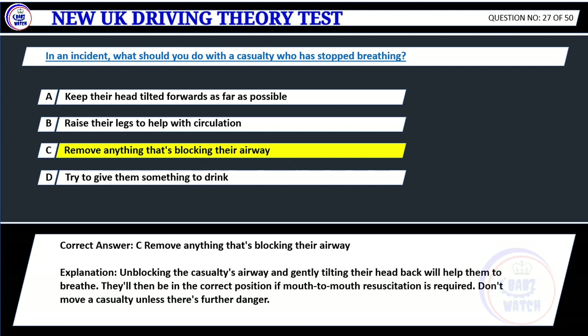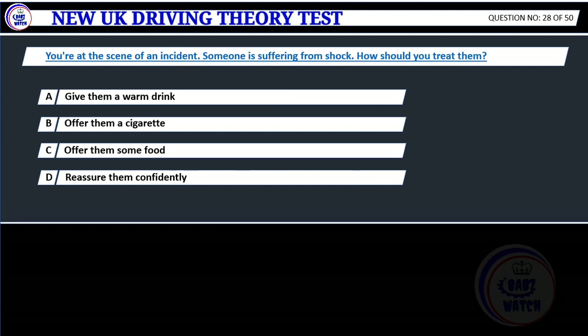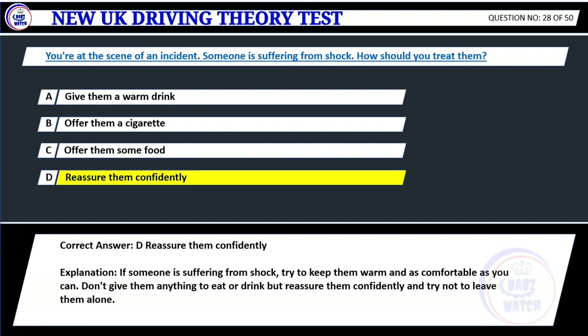Question 28. You're at the scene of an incident. Someone is suffering from shock. How should you treat them? A. Give them a warm drink. B. Offer them a cigarette. C. Offer them some food. D. Reassure them confidently. Correct answer: D. Reassure them confidently. Explanation: If someone is suffering from shock, try to keep them warm and as comfortable as you can. Don't give them anything to eat or drink but reassure them confidently and try not to leave them alone.